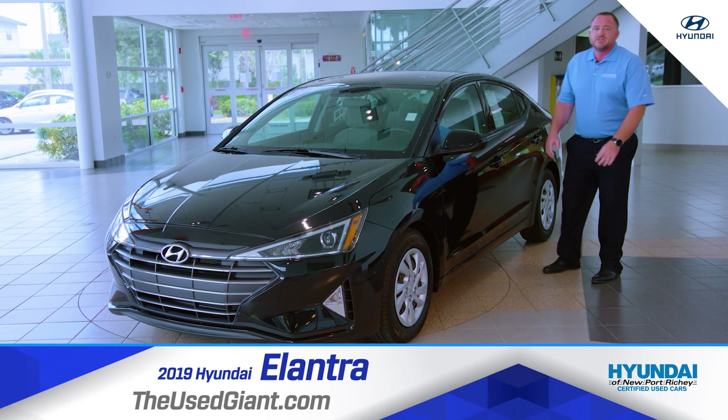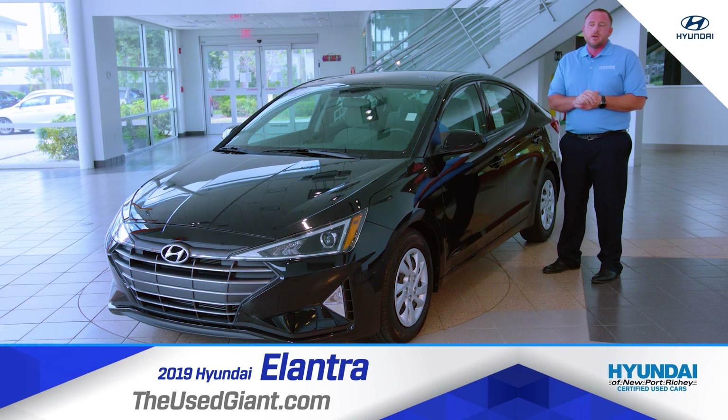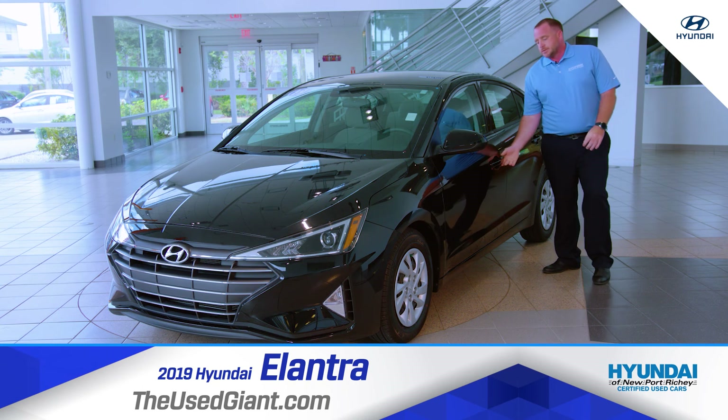I appreciate your visit. Thank you very much. Next time you come down to Hyundai New Port Richey, come see Chris. Thank you.